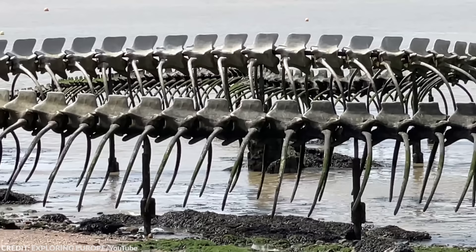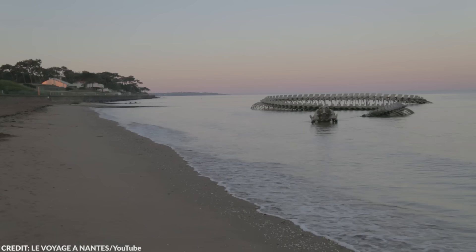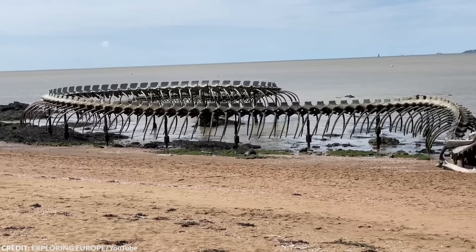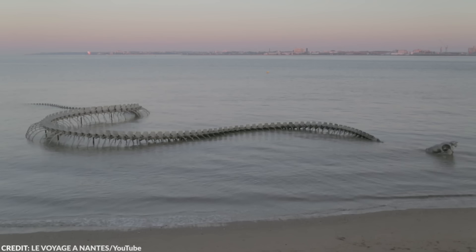This installation is located off the shore of the Loire River where it empties into the Bay of Biscay near Nantes, France. Anyone passing by the river for the first time will surely be a bit terrified upon seeing this colossal serpent skeleton. After all, it's nearly 425 feet long, and when the support underneath is hidden by the water, the art installation is incredibly realistic.